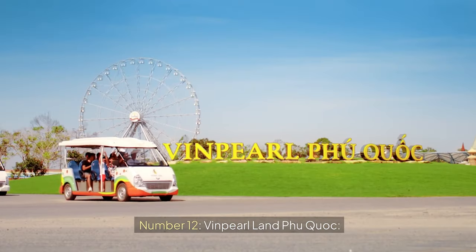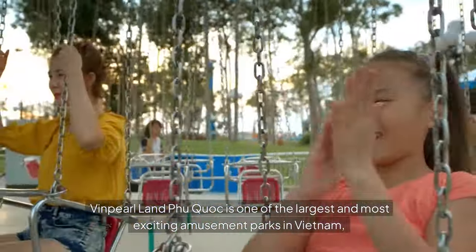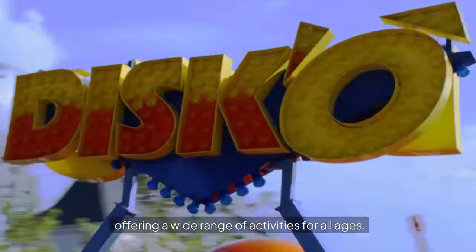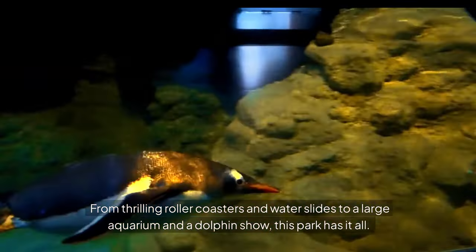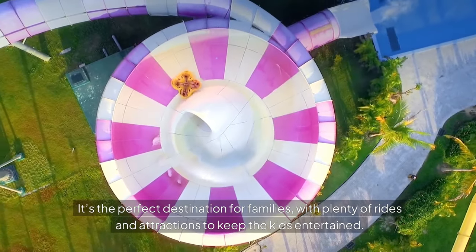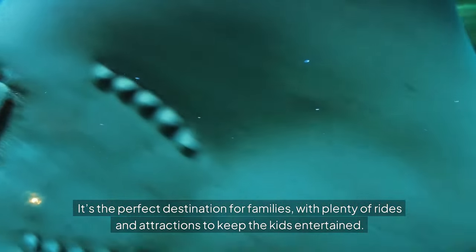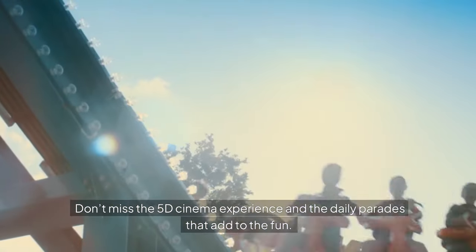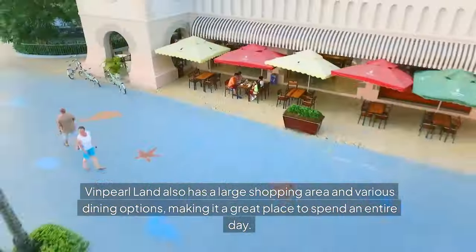Number twelve: Vinpearl Land Phu Quoc. Vinpearl Land Phu Quoc is one of the largest and most exciting amusement parks in Vietnam, offering a wide range of activities for all ages. From thrilling roller coasters and water slides to a large aquarium and a dolphin show, this park has it all. It's the perfect destination for families, with plenty of rides and attractions to keep the kids entertained. Don't miss the 5D cinema experience and the daily parades. Vinpearl Land also has a large shopping area and various dining options, making it a great place to spend an entire day.